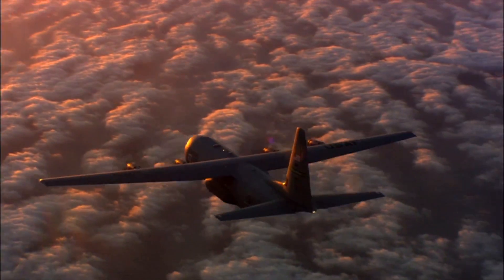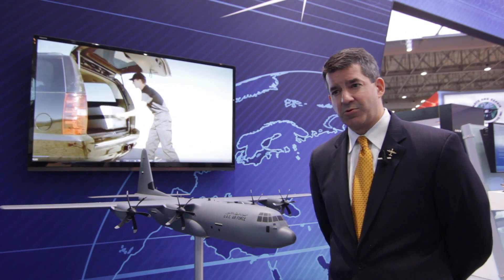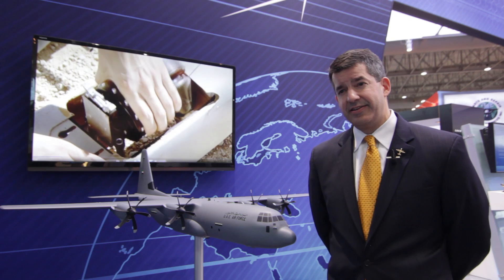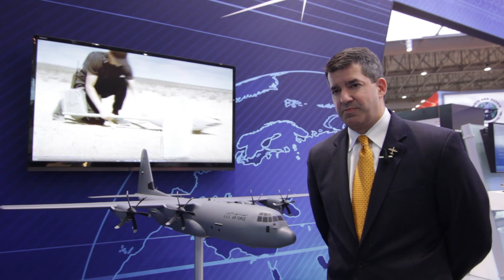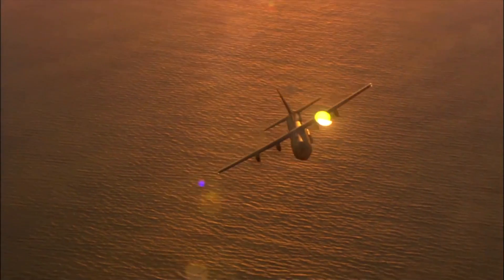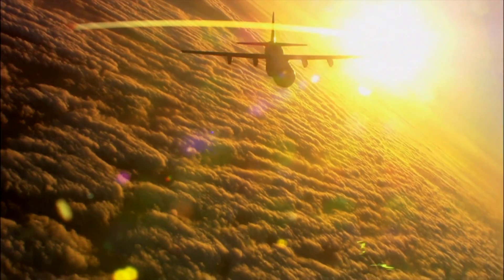The C-130 airframe itself has been in constant production for over 50 years, making it the longest continuously running military aircraft production line in history. One of the reasons for this is we've been in constant dialogue with our customers to make sure we're meeting their needs. Although the airframe has remained mostly unchanged for the last 60 years, the internal workings have been upgraded constantly — new propulsion systems, digital avionics, and now in the C-130J, the most latest iteration of the program, we've reached the 1 million flight hour mark since the first J flew, a major milestone for our aircraft.